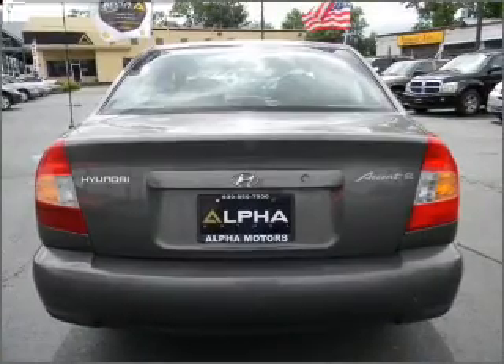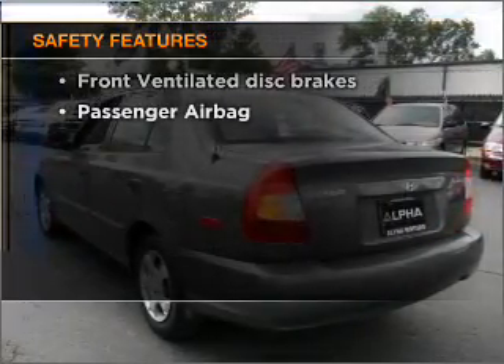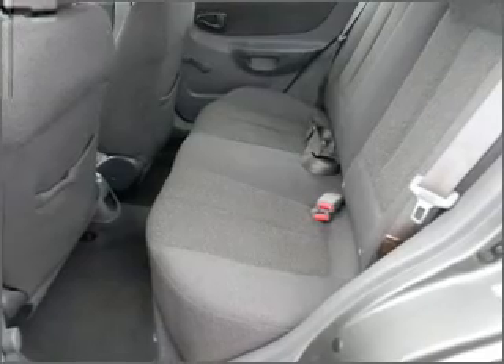Air conditioning, power steering, and AM-FM stereo. If safety is a high priority, rest assured knowing that these top safety components are included: front ventilated disc brakes and passenger airbag.